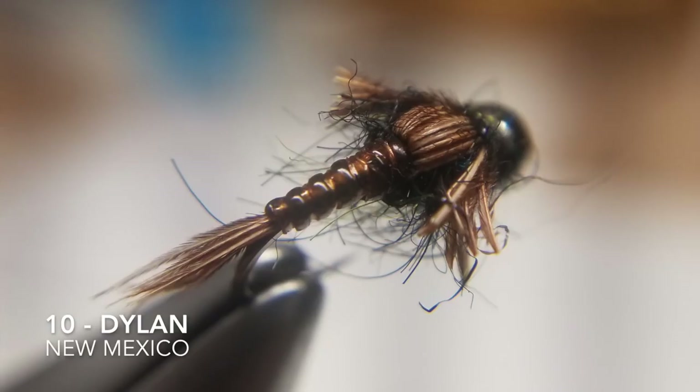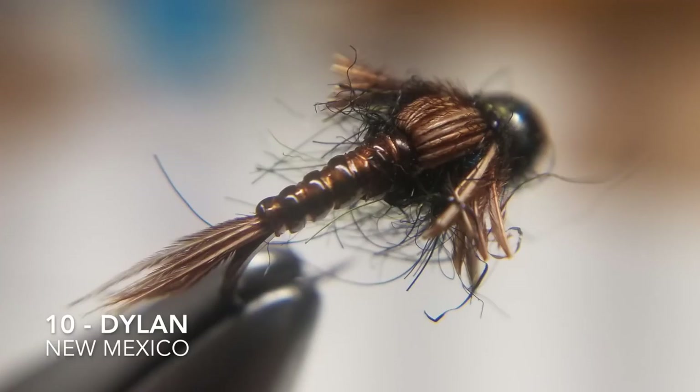Fly number ten is tied by Dylan, and he's in New Mexico. He says it's a pheasant tail nymph — and he also says it's a guaranteed fish catcher.